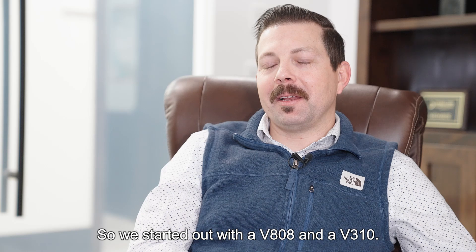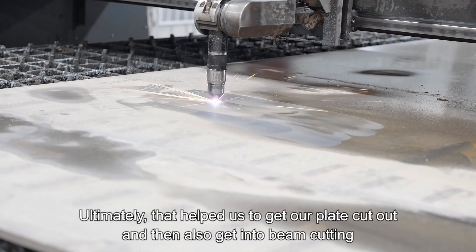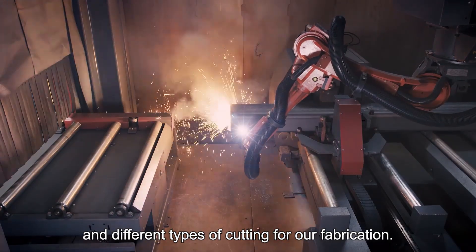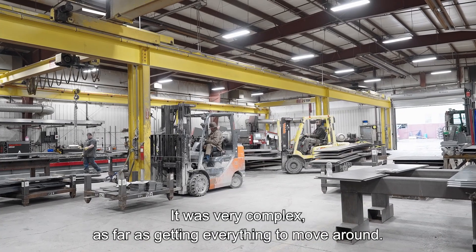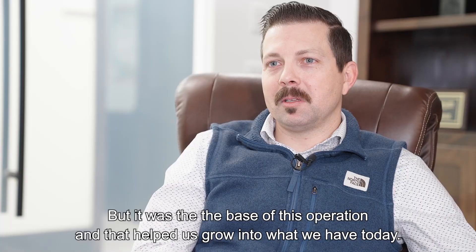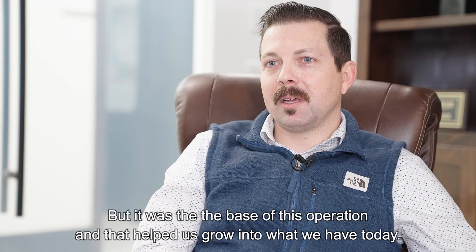We started out with an 808 and a V310. That helped us get our plate cut out and then also get into beam cutting and different types of cutting for fabrication. Starting in one single building at the very beginning, it was really tight, very complex, as far as getting everything to move around. But it was the base of this operation, and it helped us grow into what we have today.